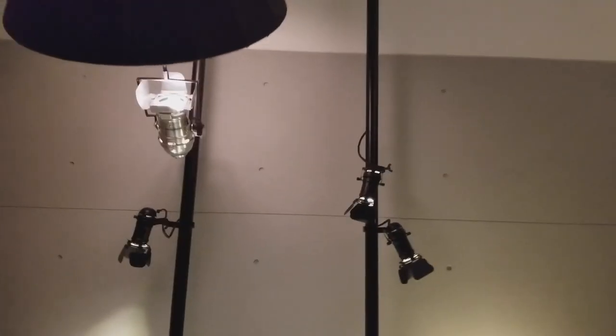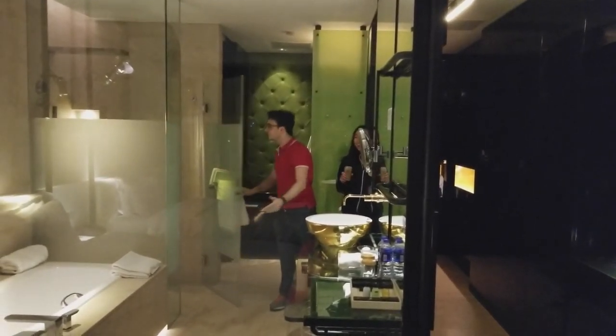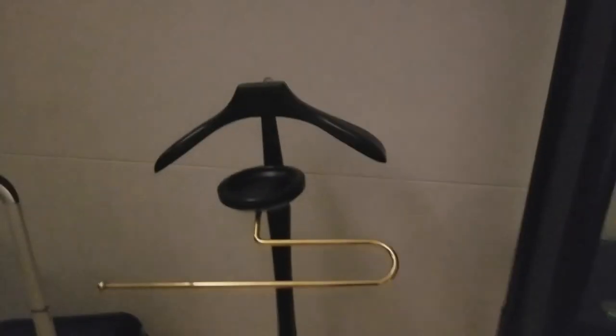This is a creepy hallway. So here we've got our room — let's do a nice room tour. It's a very interesting room with a photography theme, some interesting lighting, an interesting TV. There's Gio. As you can see, there's a clear open view right into the bathroom and shower — who needs privacy nowadays? They've also got a little thing for your tail suit. What do you think, Gio? Definitely strange.